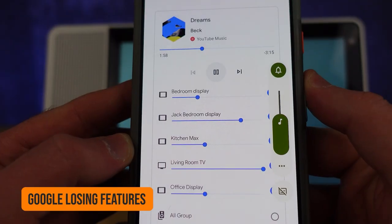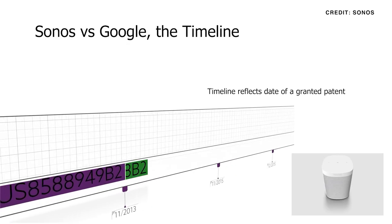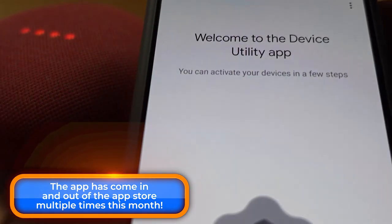It couldn't have been more than a few months ago that I told you that Google Nest speakers were losing some of their multi-room music features because of that Sonos lawsuit. And this also meant that setting up an older speaker was going to be harder for a little while. Now the app that helped you get those older speakers set up is no longer available on the App Store because of that lawsuit, and Google has not released an official fix for any of this. So we just lost features.